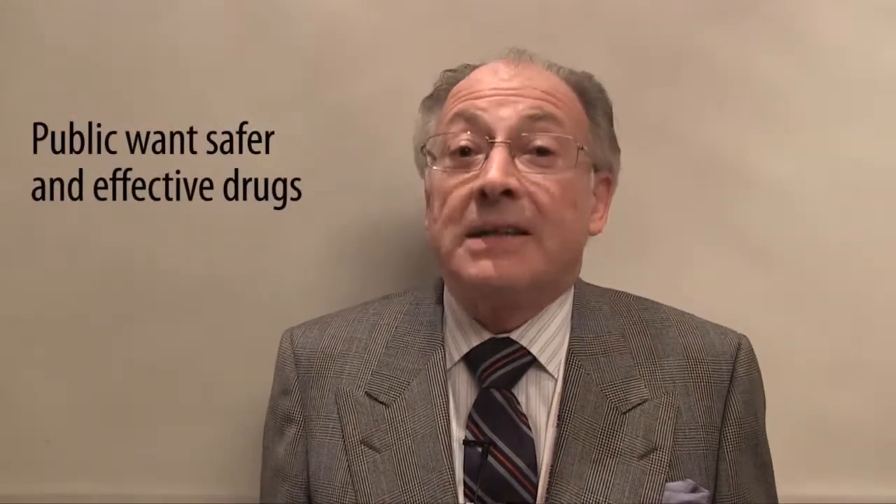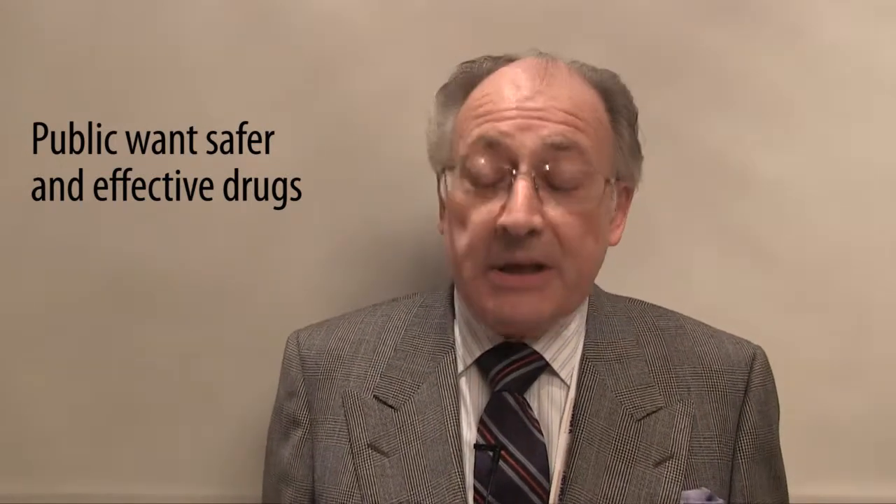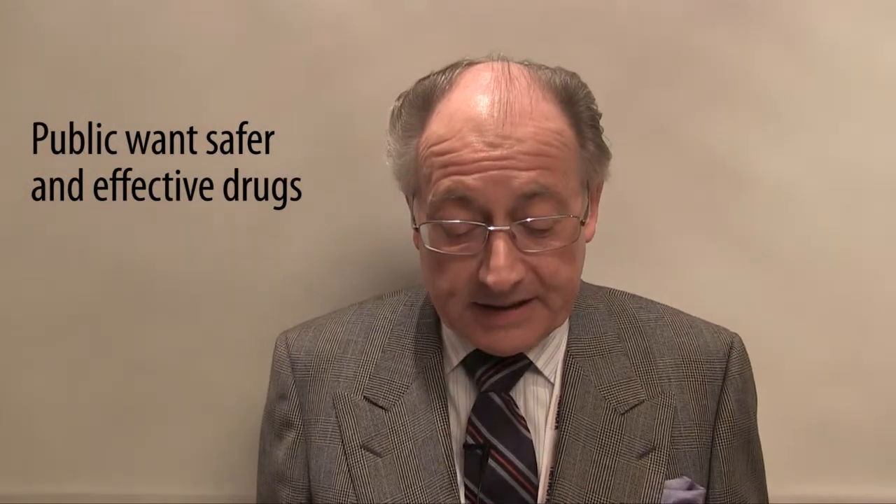On top of that, the expectations of the public for more effective and safer drugs have increased, and there is an increasing sensitivity to safety issues even in life-threatening diseases.